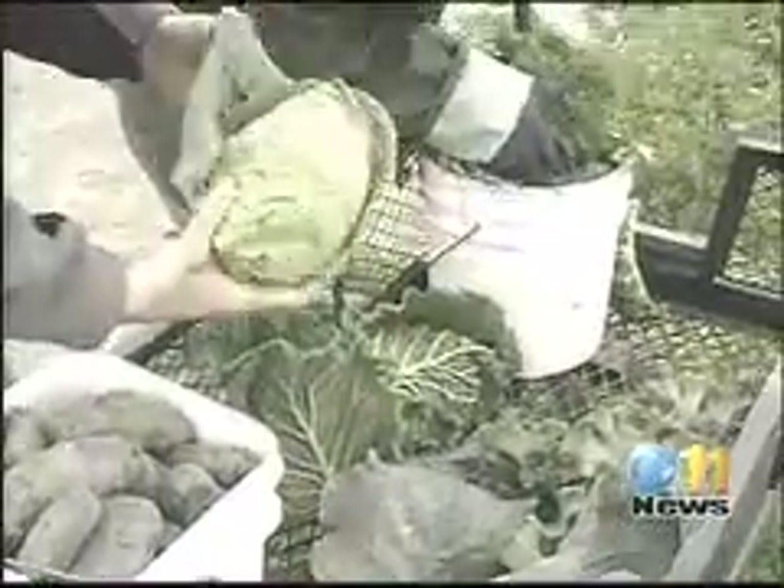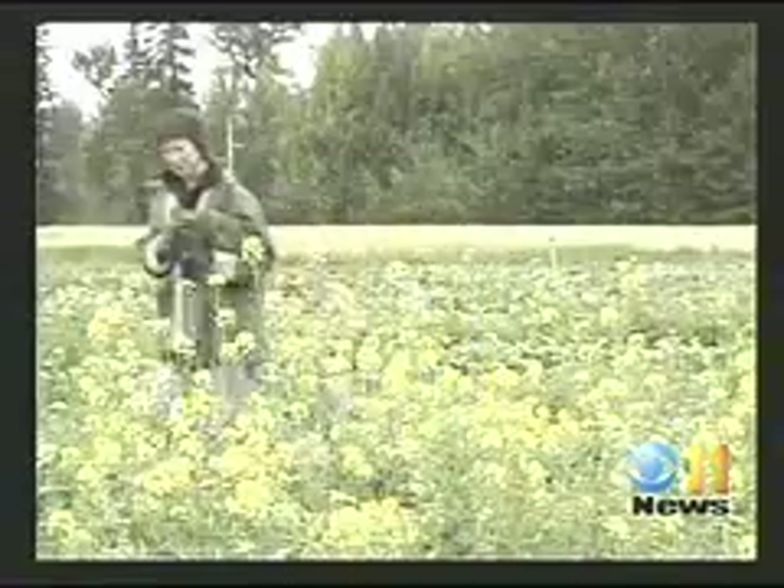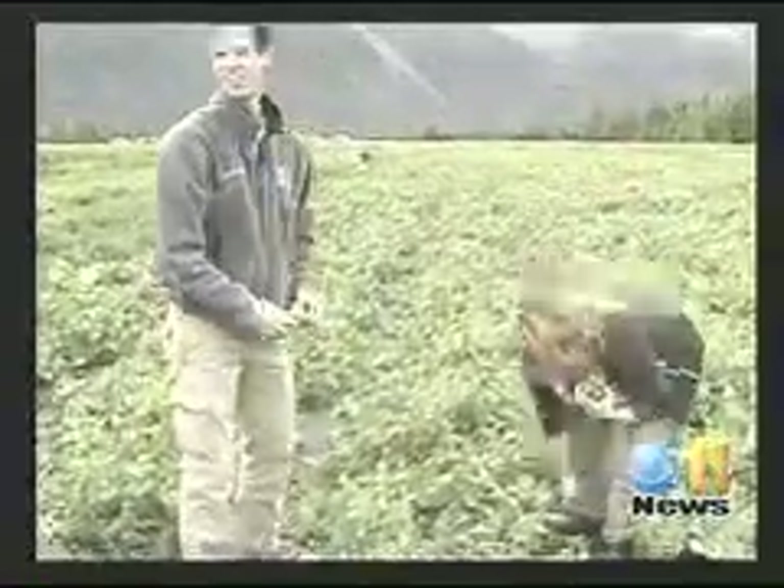What else do you have in there? We have savoy cabbage, regular cabbage, kohlrabi, sweet peas, and broccoli down below in the bucket. Although the cool summer hampered some crops, others, like potatoes and peas, have flourished.